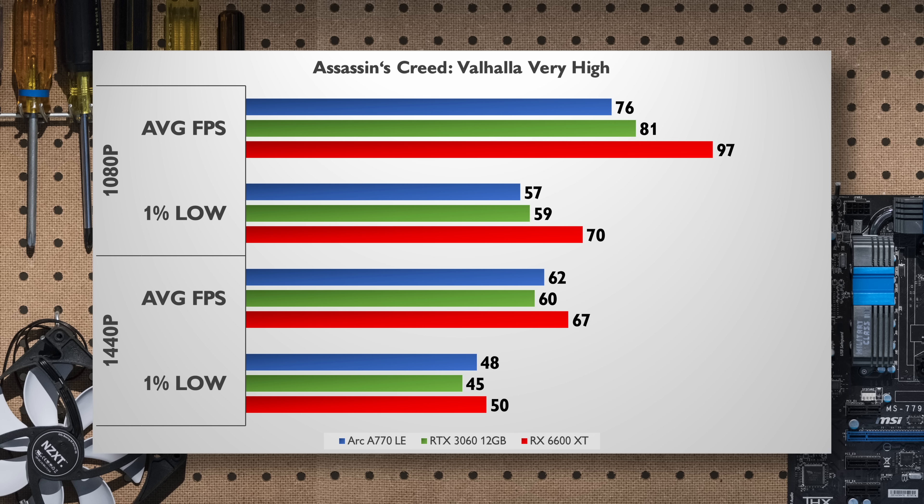Assassin's Creed Valhalla at very high settings shows the A770 lagging at 1080p, being a good bit behind the RX 6600 XT but right on the heels of the RTX 3060. At 1440p we see a more even playing field though, with the A770 just managing to overtake the RTX 3060.